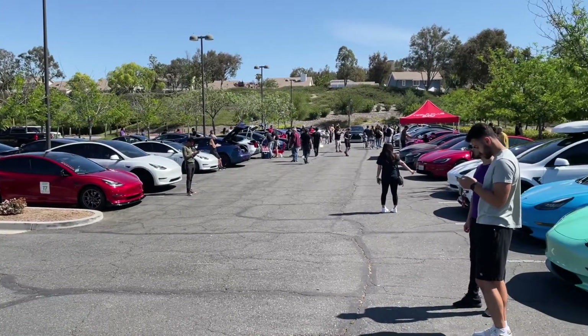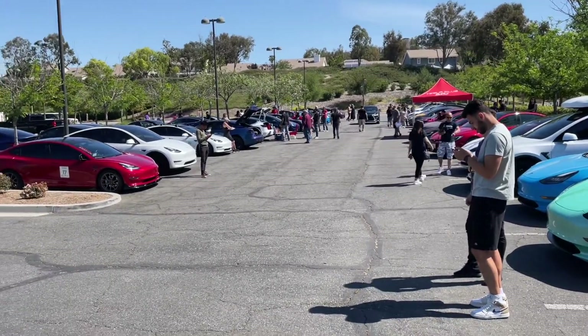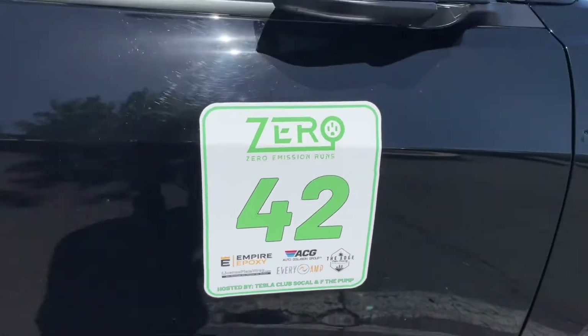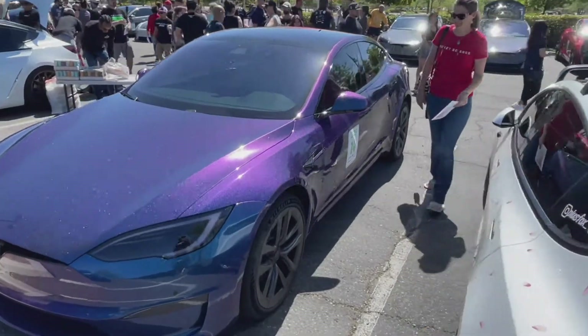So what's up guys? Here is the meet location. There's about 70 Teslas here — some of them are tricked out. I just registered; here I am, number 42. We're ready to go. Look at this beautiful plaid wrap — wow!